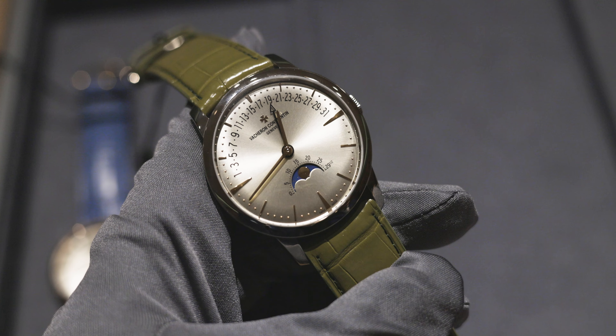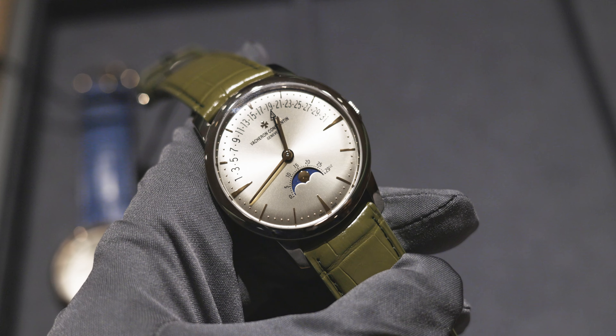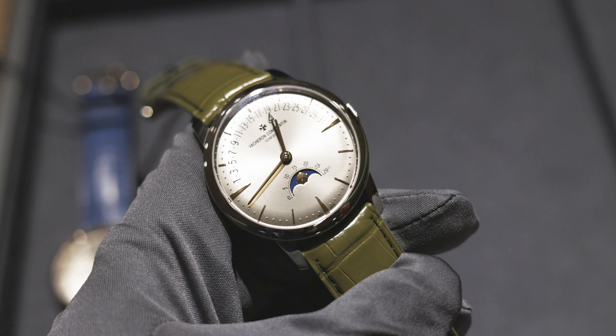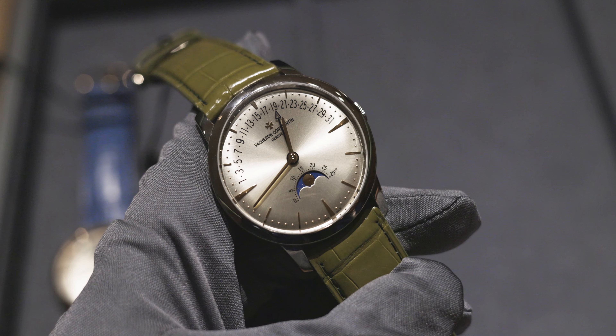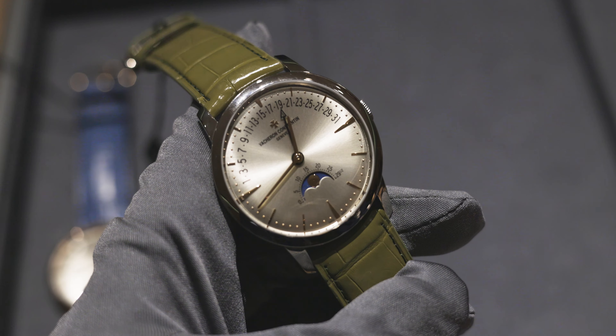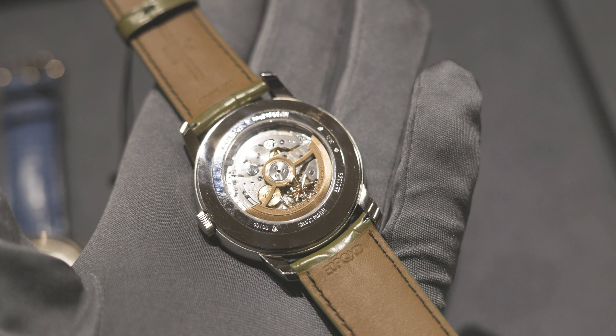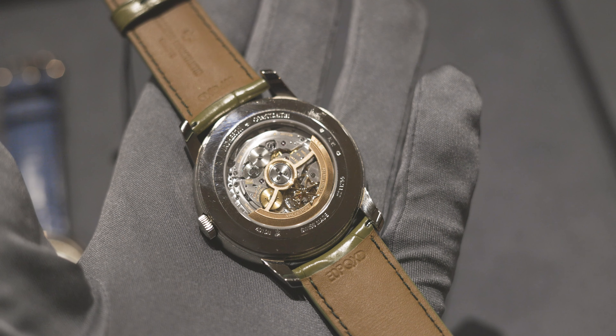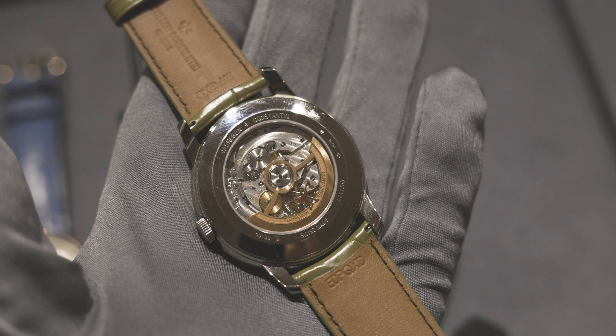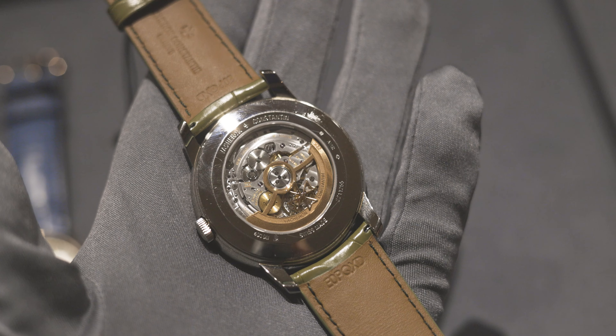Vacheron also extended the Patrimony collection with a Patrimony Moon Phase. This comes in a little bit bigger at 42.5 millimeters in diameter and obviously has those added complications. It's a fully automatic model — unlike the manual wind versions we just spoke about — and comes in a bit chunkier at 9.7 millimeters in thickness.